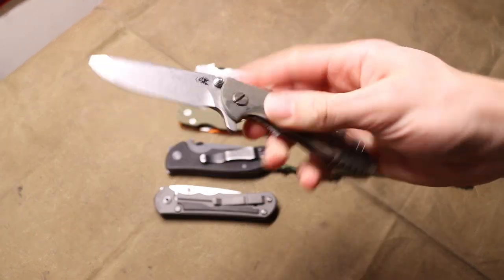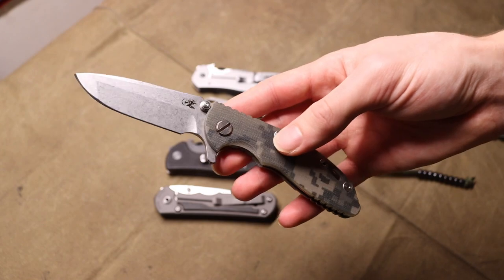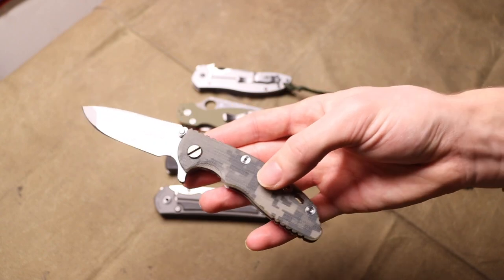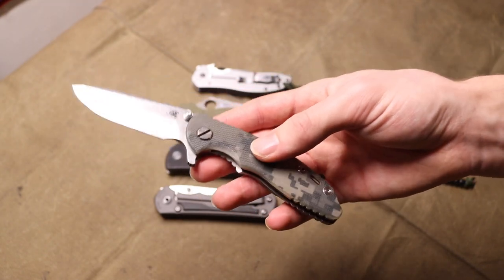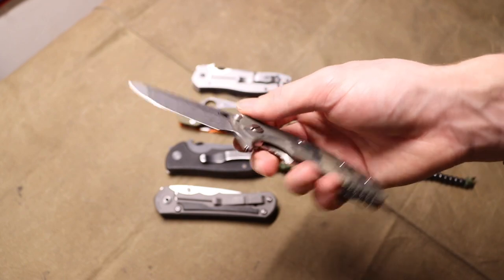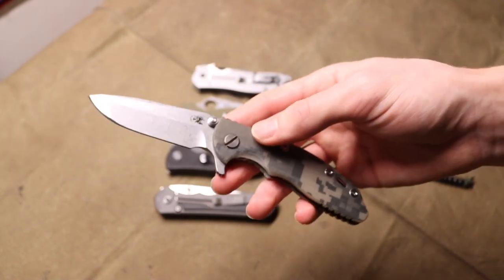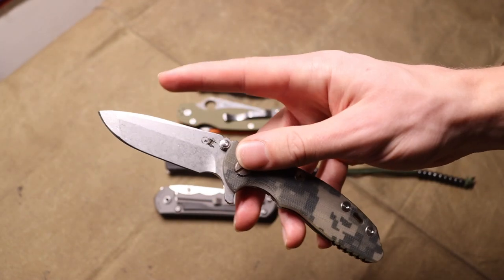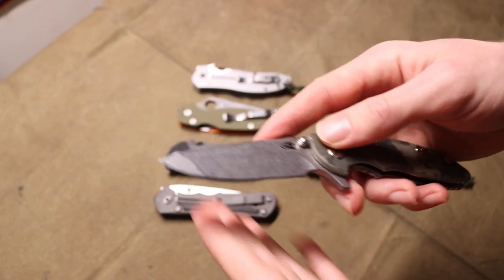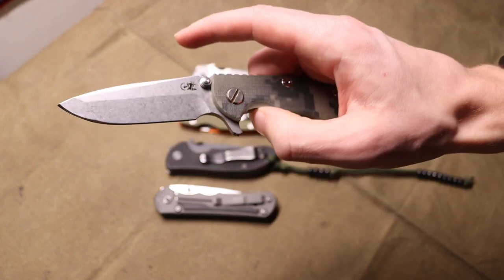First up is the Hinderer XM18 — whether you get the three inch or the three and a half inch, I think this is one of the best knives for all-around versatility. Hinderer XM18s are one of the few blades you can customize just about everything on. They have blade steels ranging from O1 tool steel, CPM 3V, S35VN, S45VN — literally tons of steels available. They also have many different blade shapes including recurves, their spanto, recurved tanto tips, tanto tips, and bowie — you name it.